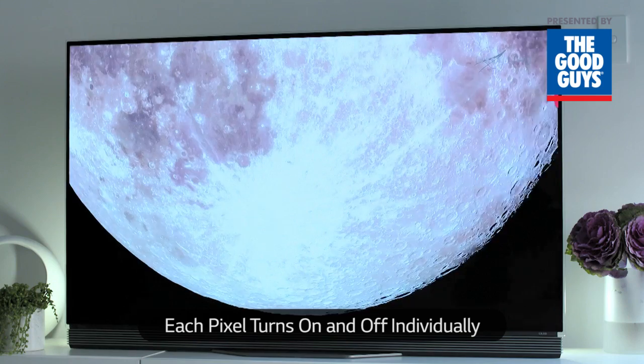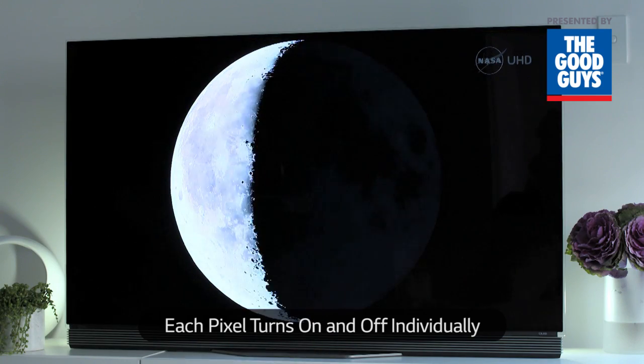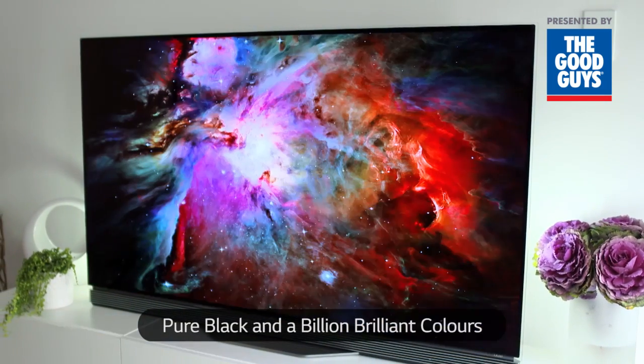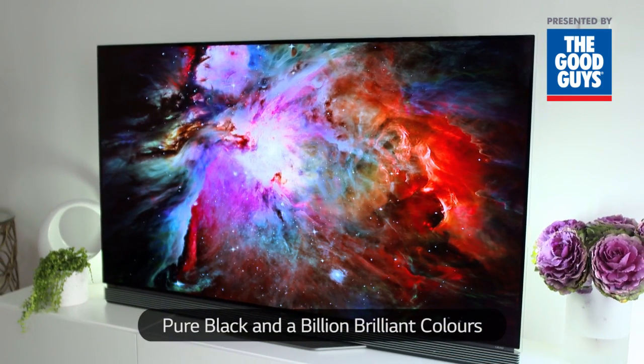With no backlight on the LG OLED TV, each pixel turns on and off individually, delivering a pure black and a billion brilliant colours that explode off the screen.